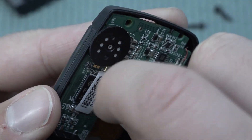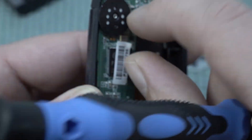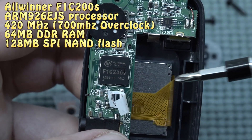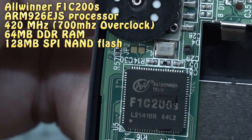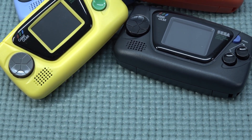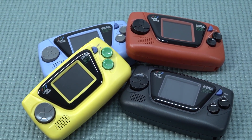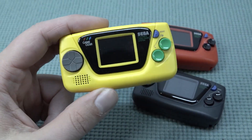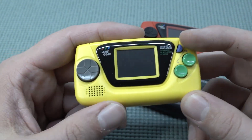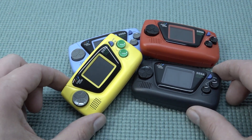When looking at the Game Gear Micro overall, it's a really cool collectible piece, but whether you should pick one up is absolutely up to you. Part of me says it's a little bit pointless — especially with only a handful of games per unit. It looks like a very cool quality product, but when you actually feel it, I personally find it not super comfortable to play. Do you own one of these? Let me know in the comments. Thanks for watching — consider subscribing, hit the bell, and I'll see you in the next video.